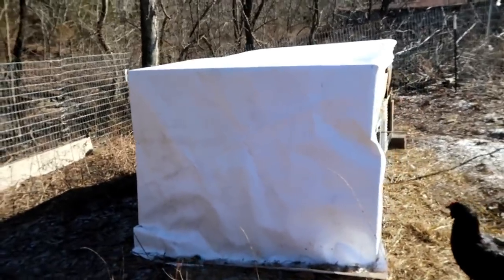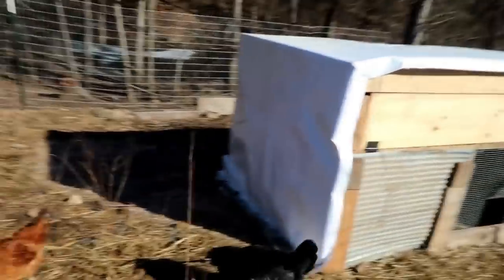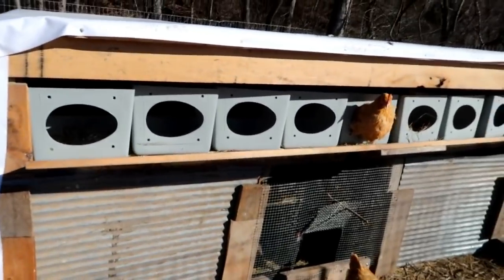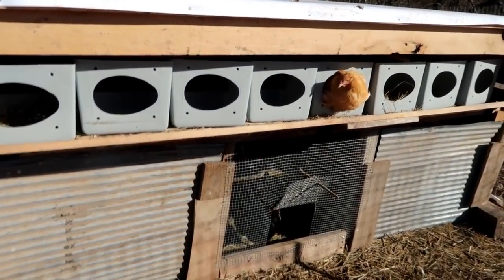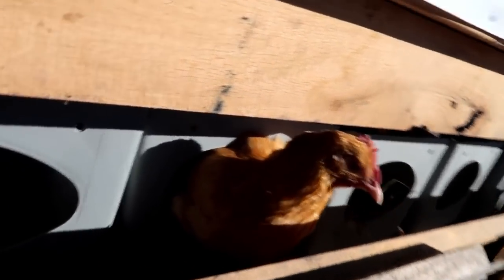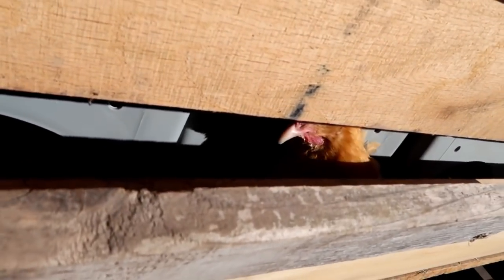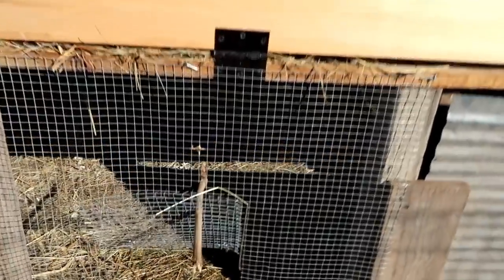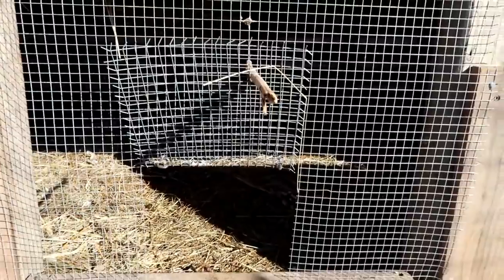Hey guys, Josh from Thousands of Roots. I'm going to give you the chicken update. Here's the coop we built. We still need to put a latch on this board right here because it fell open, and we still need to put something down here to hold this better than a whole stick.